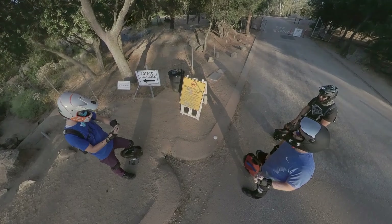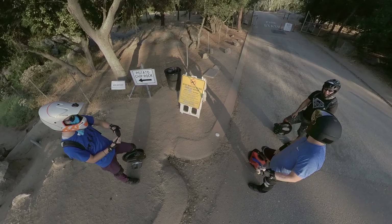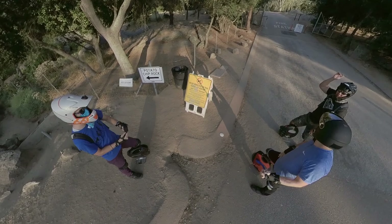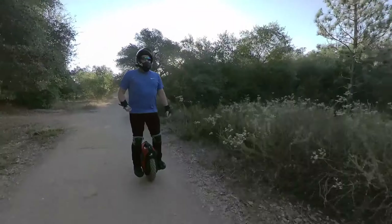Hey everybody, ZenRyder here. Have you ever wanted to go up to the top of Mount Woodson and take a picture on that famous selfie spot of Potato Chip Rock? That's exactly what we're going to do for today, so join me on the ride as we go up Mount Woodson.